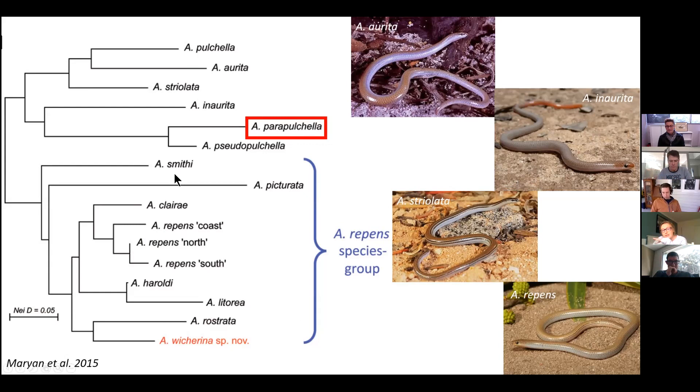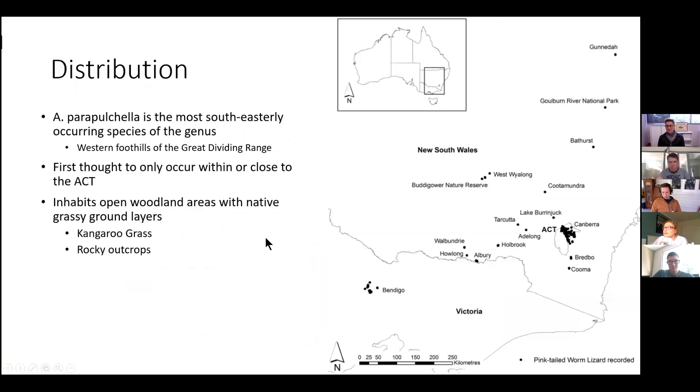Pulchella and the species that are part of the pulchella species group all come from Western Australia, while the rest are more widespread in South Australia or Victoria. Aprasia parapulchella, on the other hand, is the most south-easterly occurring species of the genus, distributed along the western foothills of the Great Dividing Range, from between Bendigo and up near Ganmain. It was originally thought to only occur within or close to the ACT, however further surveys began finding it elsewhere, particularly in Bendigo.